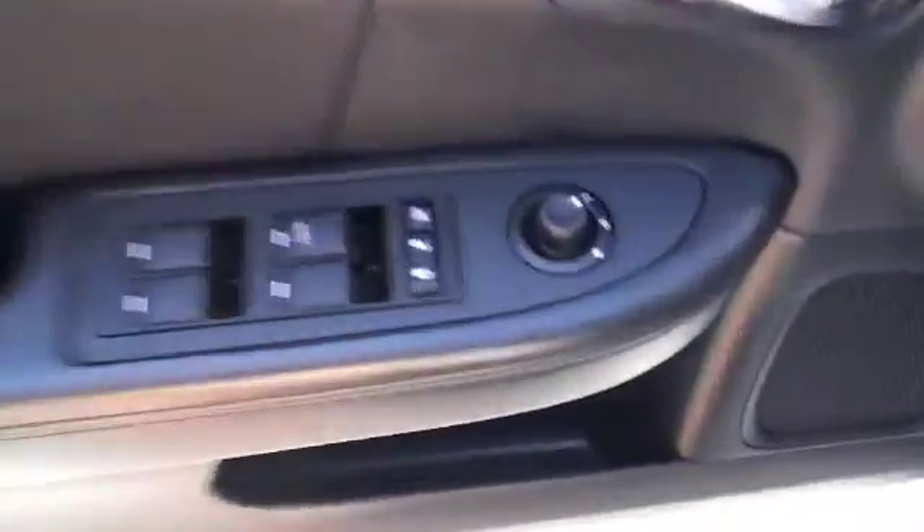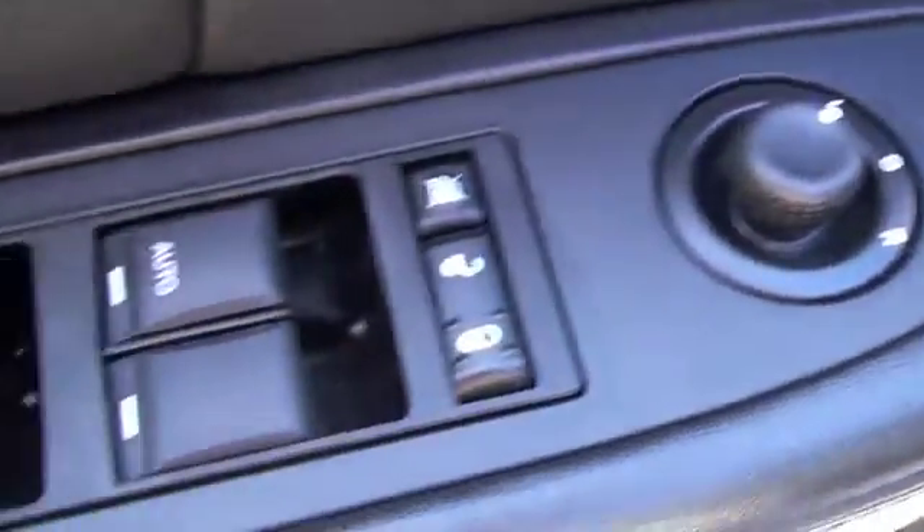On the driver's door you're going to have power mirrors, power locks and power windows, with the driver's window being automatic.